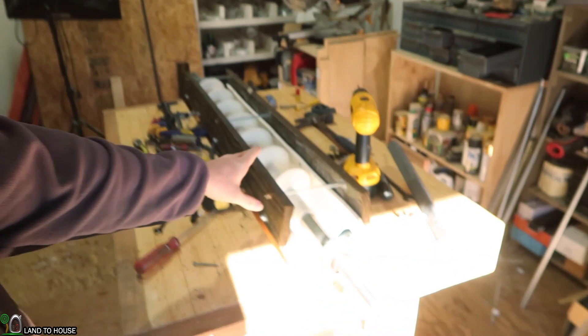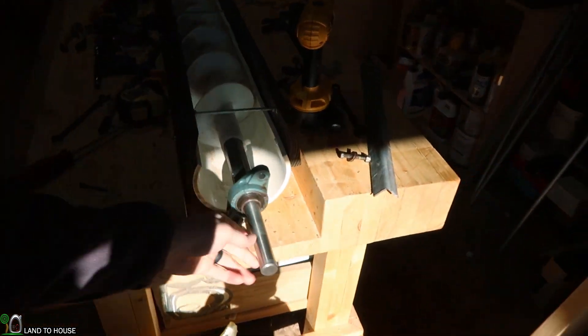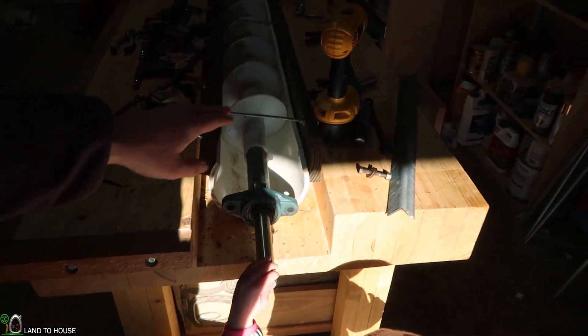Hello, I'm Seth with Land The House. Thanks for tuning in to the vlog. For the past few weeks, I have been working on building an Archimedes turbine, which is an auger sitting inside of a pipe that will hopefully generate a little bit of electricity.